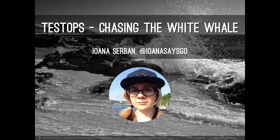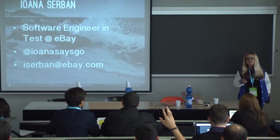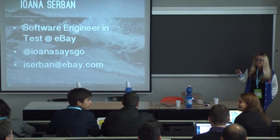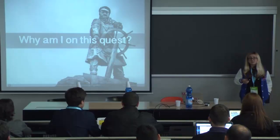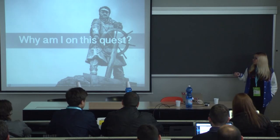I'm a software engineer in test at eBay. You can find me on Twitter at YanaSaysGo. There are actually a few people from the eBay office in Milan here — hello, guys. I can't wait to meet them after the talk. But today I'm going to be your captain on this quest. The first question we need to answer before looking at what Test Ops is: why do I personally care? Why am I on this quest today?